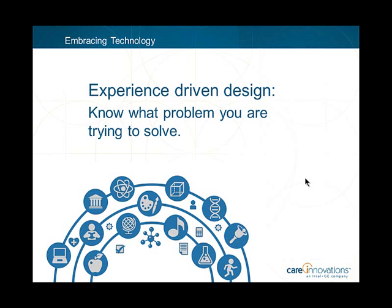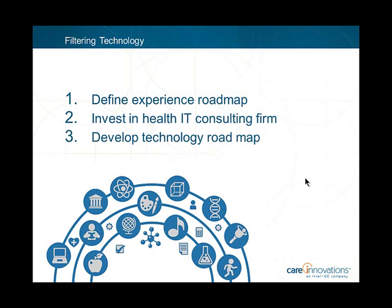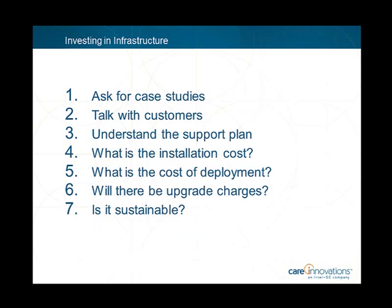How do attendees filter the good from the great technology? If you have a clear experience roadmap, that helps. In long-term care, people who are not technology experts are making decisions about technology. Larger organizations may have a Chief Information Officer or Chief Technology Officer who can suss out which infrastructure is needed, which will integrate with existing systems, and which will have staying power versus requiring expensive upgrades. For smaller organizations, investing in outside consulting expertise from a local health IT consulting firm is money well spent.